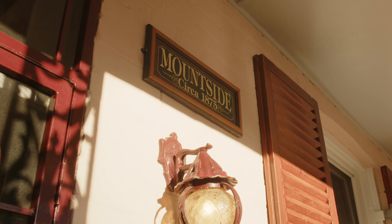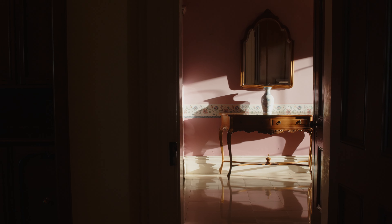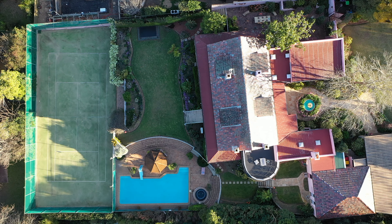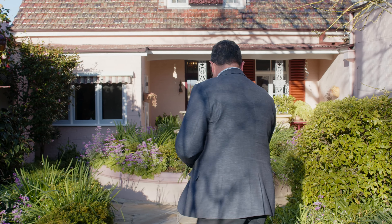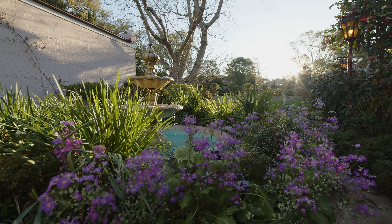Hi, I'm Paul from Merrick Property Group and today we've got something truly special for you. We're coming to you from number 6 Knapsack Street in the beautiful Lower Blue Mountain suburb of Glenbrook. This property, also known as Mountside, was built back in 1875. It's on an exceptional, almost three quarters of an acre of stunning manicured level lawns and gardens, and takes in majestic views down into the valley towards Sydney. Let's go and check it out.